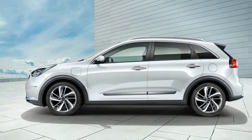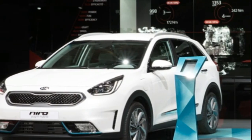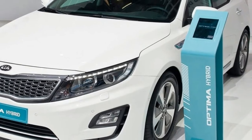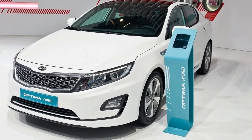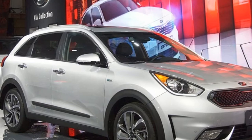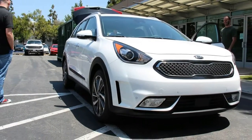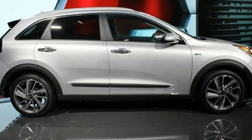When we test drove the standard Niro, Kia's representatives told us this battery should propel the Niro plug-in about 25 miles on a charge. For the European release, the range is listed as 55 km, which converts to 34 miles. However, this is likely a quirk of European fuel economy testing, which often yields higher numbers than American testing.